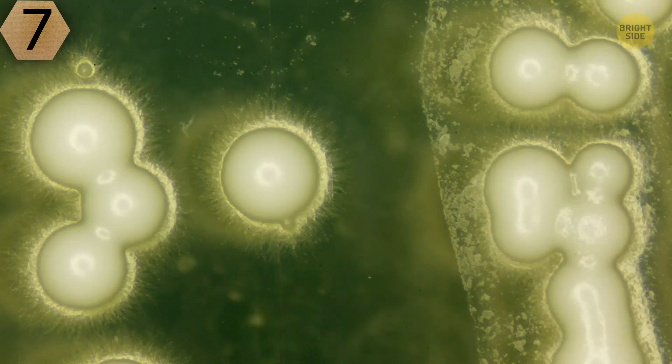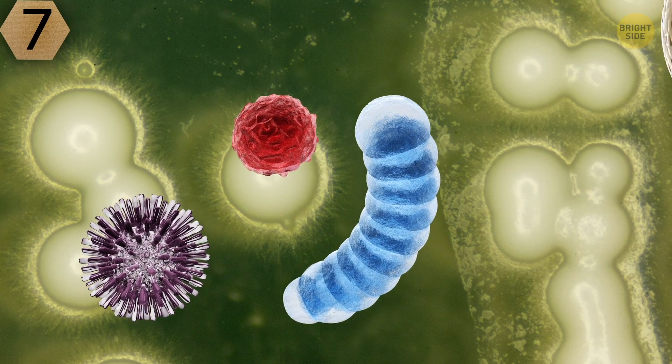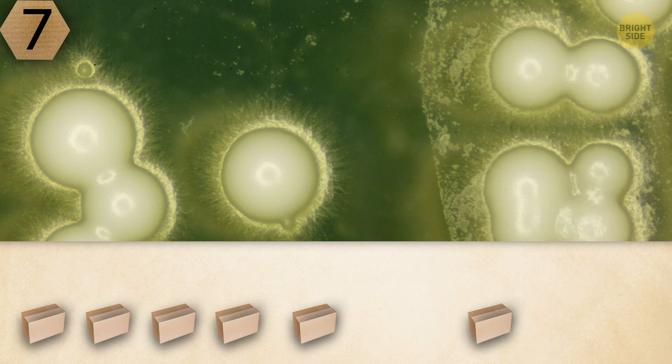Number 7. It must be some dangerous bacteria. On the other hand, it resembles some human body cells. Do you agree with any of these assumptions?